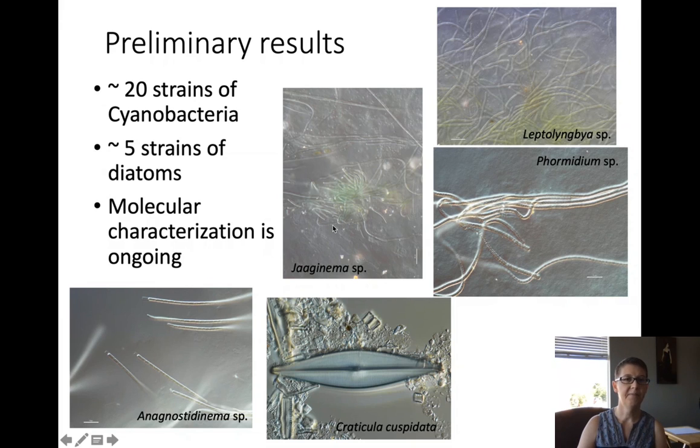We have also isolated around five strains of diatoms; an example here is Craticula cuspidata. These have only been characterized so far using light microscopy, but these genera are known to harbor extensive cryptic diversity that can only be uncovered using molecular tools.